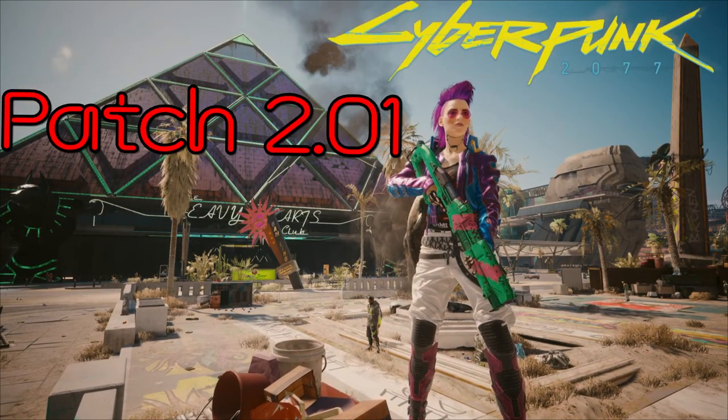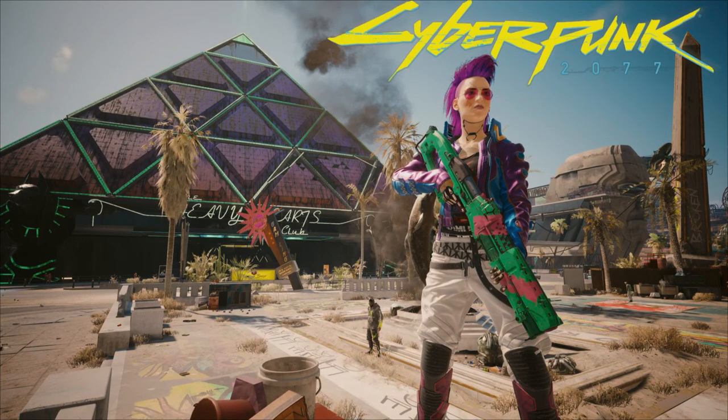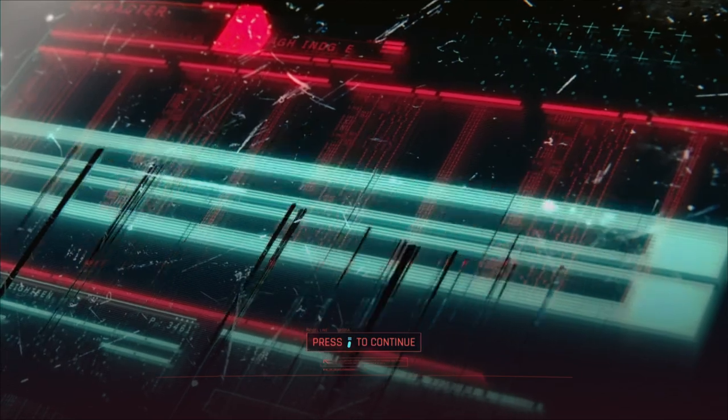Alright people, Mike Salden here again, welcome back to our Cyberpunk 2077 Phantom Liberty video. Today CD Projekt released patch 2.1 — it's pretty quick after patch 2.0, but some serious issues were happening.